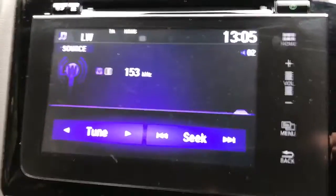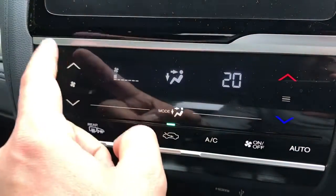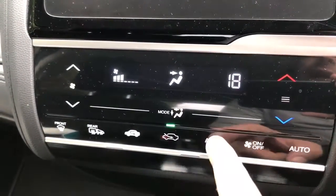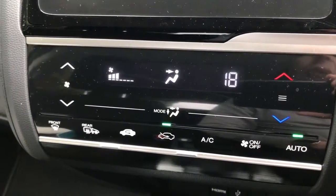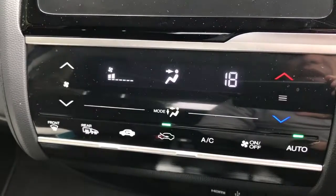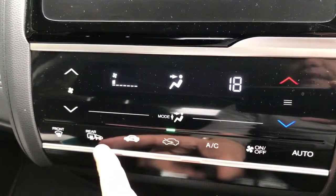Below that we have the climate control, so you can adjust the temperature and fan speed all from here. That button will turn the air conditioning off or back on, or you can hit Auto and the car will maintain 18 degrees by taking control of the fan speed itself. You can override that at any point by readjusting the fan speed. We also have rear heated screen and mirrors.